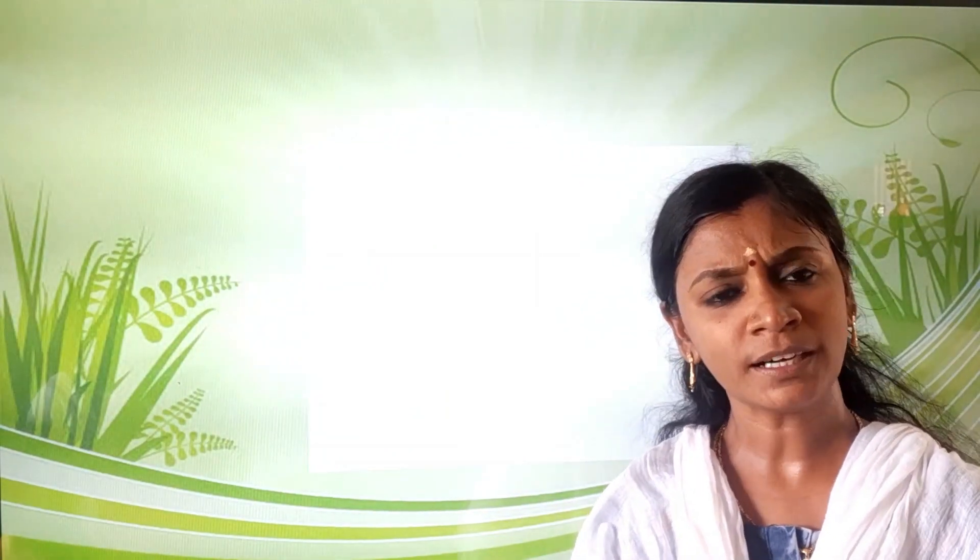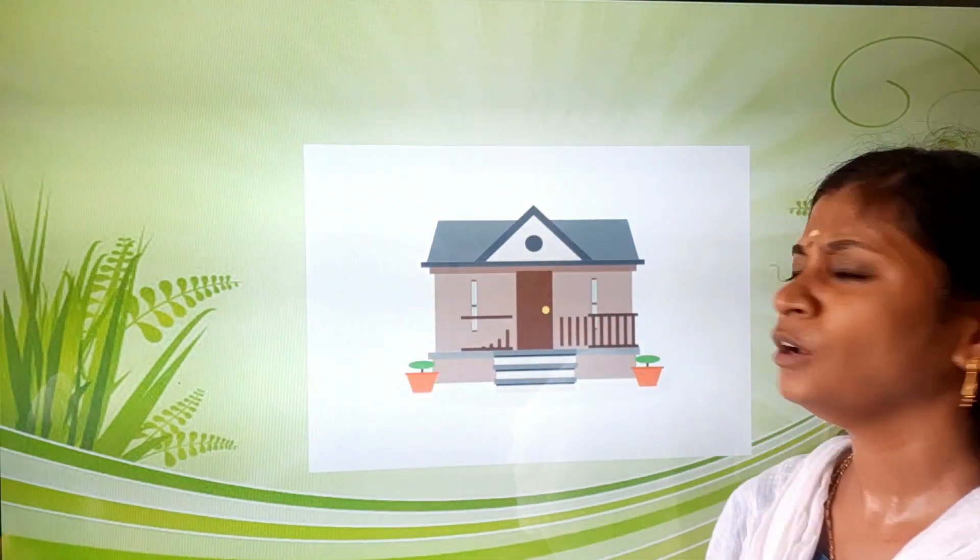Children, birds are staying in a nest. Like that, where will we stay? We stay in our home. Why do we need a house? We need a house because we need a place to live in — we cannot live in the open. We live with our family in a house. Houses protect us from heat, rain, wind, and snow.